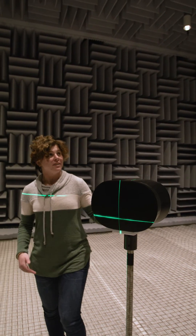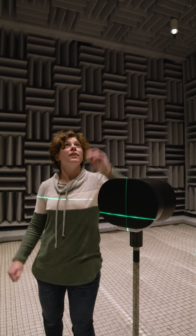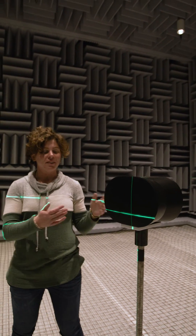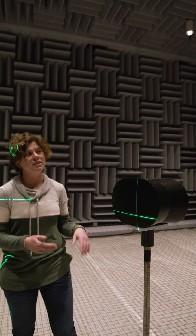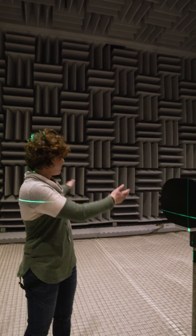With our huge 25-unit mic array, we're able to measure sound going left, right, up, and behind. One cool thing about the ERA 300 is that when you stand in here, it's much more immersive — you can hear things coming from the corners, from the ceiling, and behind.